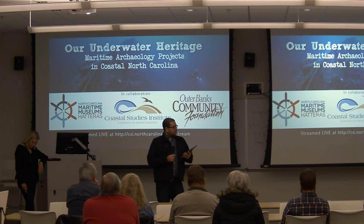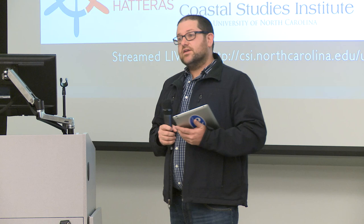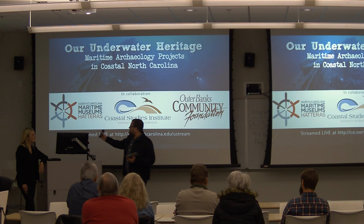Kara is originally from Phoenix, Arizona — last month's presenter was from Flint, Michigan, so we're getting a tour of the United States while exploring the coastline. She's going to talk about her project on the CaribSea, which is one of over 600 Allied ships lost throughout the Battle of the Atlantic. Without further ado, I'll hand it over to Kara.